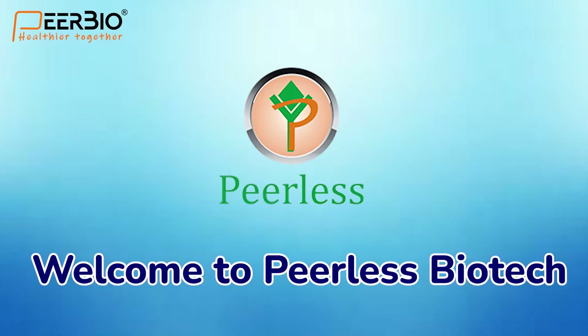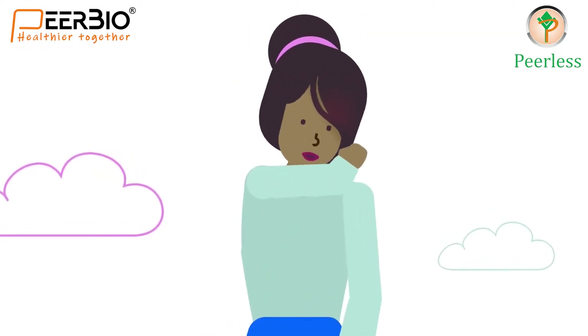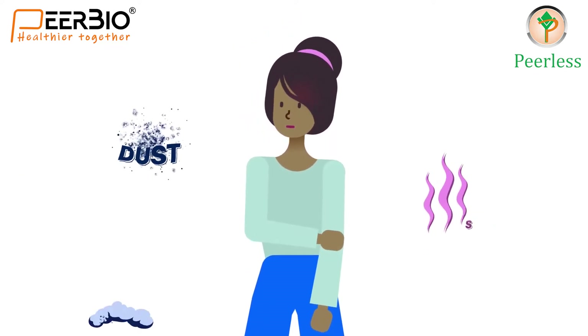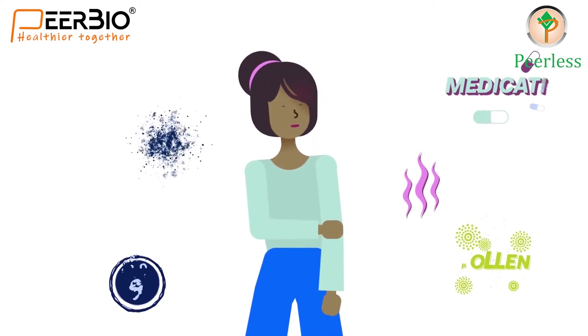Welcome to Peerless Biotech. In our daily fast-moving life we face fumes, dust, smoke and pollen which leads to lung diseases.